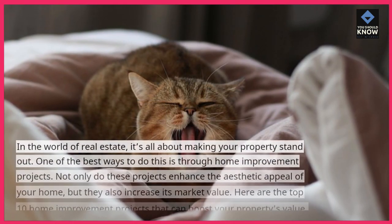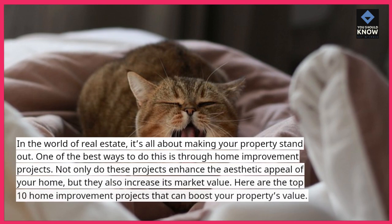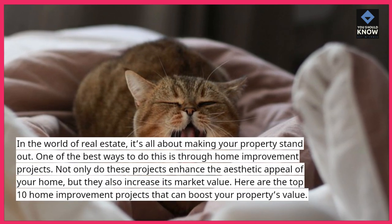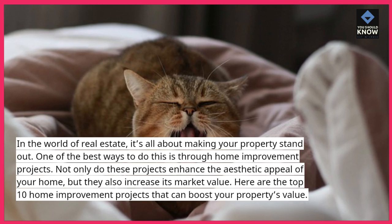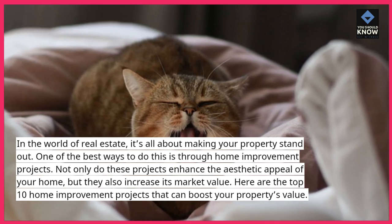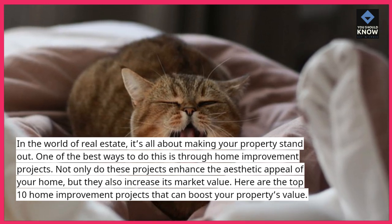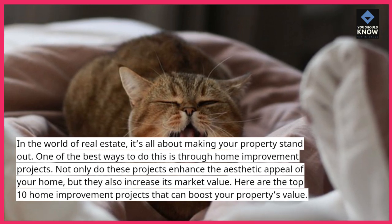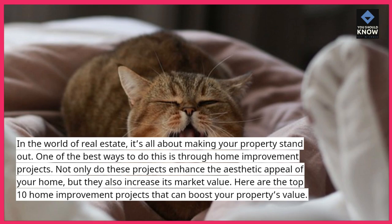In the world of real estate, it's all about making your property stand out. One of the best ways to do this is through home improvement projects. Not only do these projects enhance the aesthetic appeal of your home, but they also increase its market value. Here are the top 10 home improvement projects that can boost your property's value.